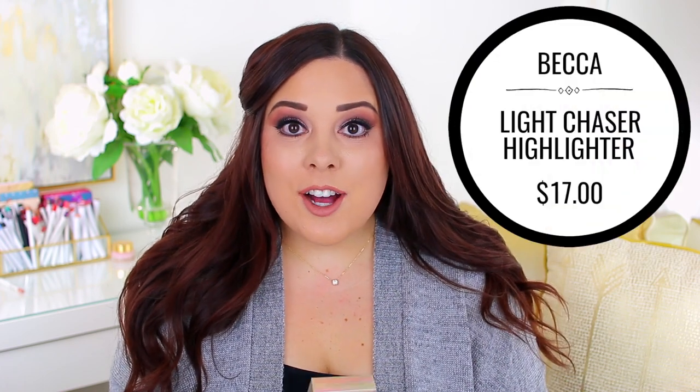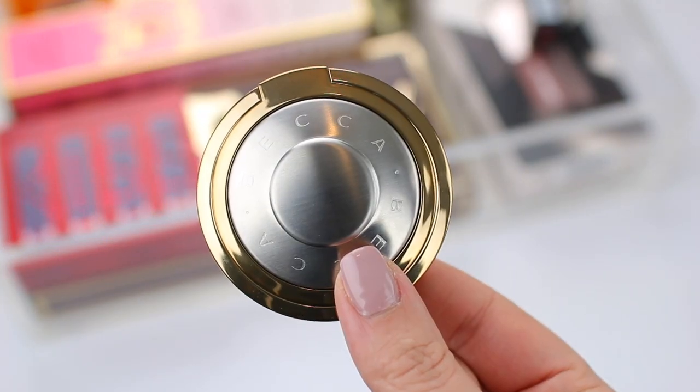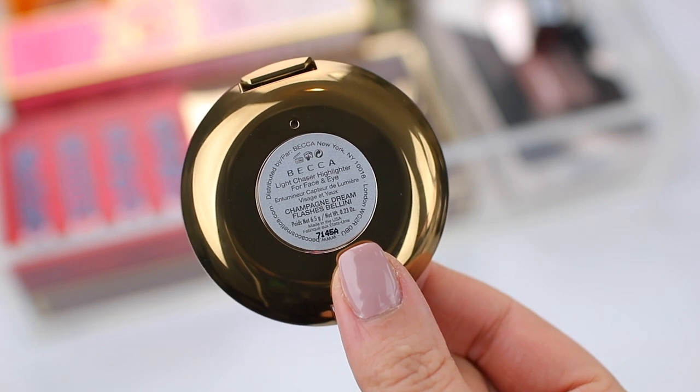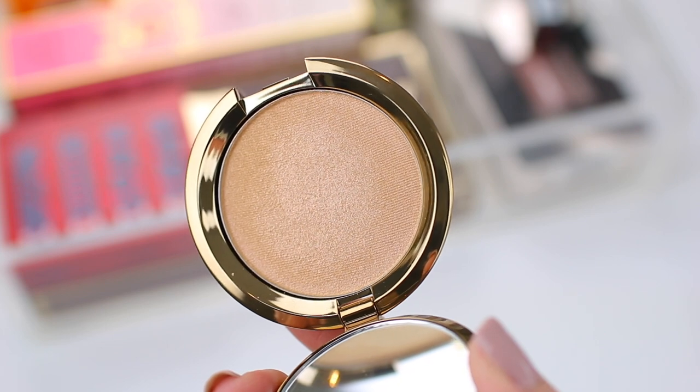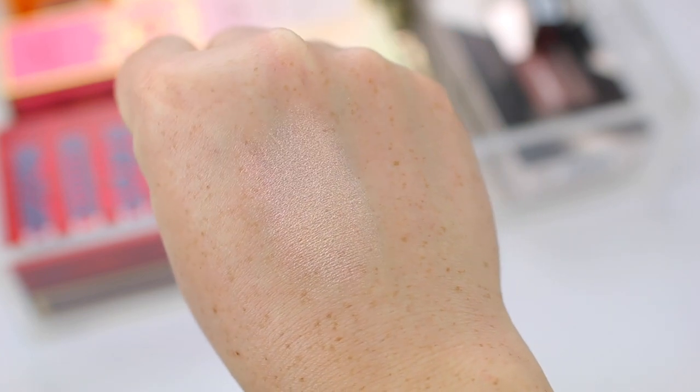The Becca Cosmetics Light Chaser Highlighters were on sale for I think $17, which I thought was a pretty good deal because Becca Cosmetics full-size highlighters retail for $38. This one is a little bit smaller than the full-size highlighters, but it's a little bit different too. I got the Champagne Dream Flashes Bellini Highlighter. They have a couple of different options — some that look one way and then when the light hits them they look another way, which might be duochrome. These are the size of the Becca Cosmetics blushes, so they're a little bit smaller. This color looks gorgeous. It feels more of like a creamy texture — it's definitely a powder, but it kind of feels a little bit creamier than their regular highlighters.